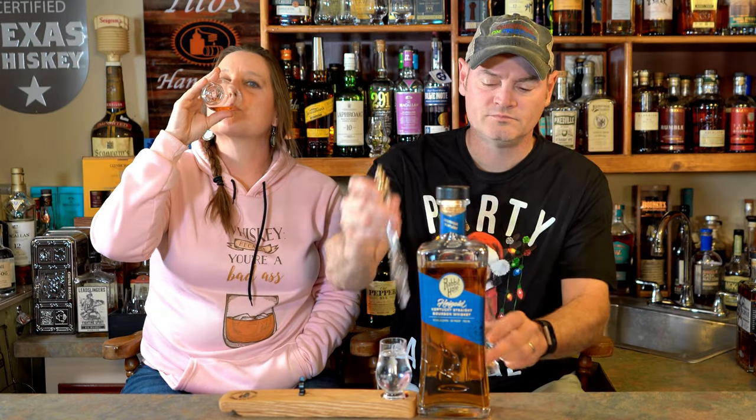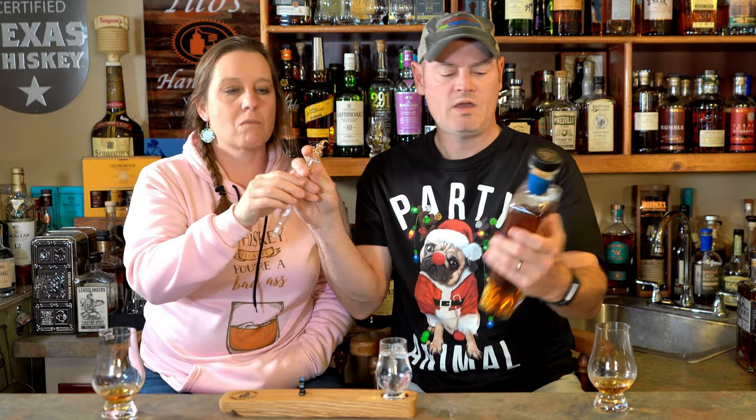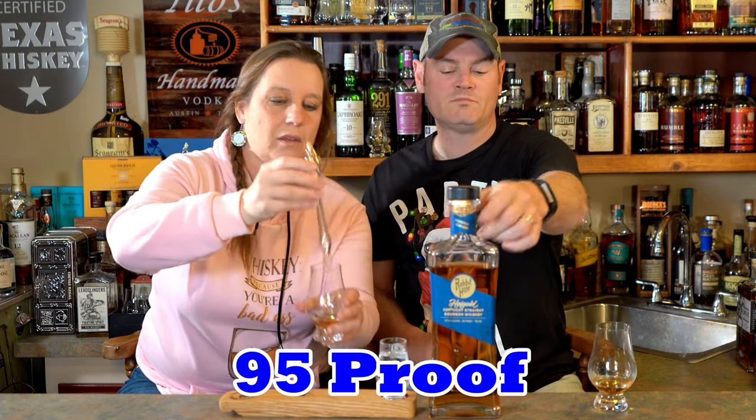I didn't mention the ABV — it's 47.5% ABV, 95 proof. It drinks below the 47.5 — more like 42.5 to me. I wouldn't necessarily say it's a smooth one, but the mouthfeel is velvety. It's a little sparky — like Pop Rocks on your tongue. It is only three years old, aged in new charred American oak barrels, and it's sourced out of Kentucky.